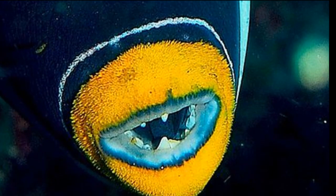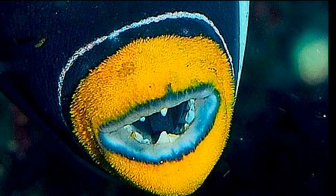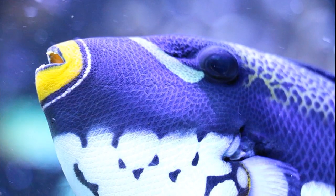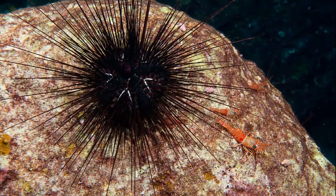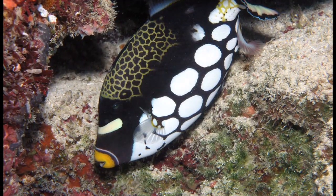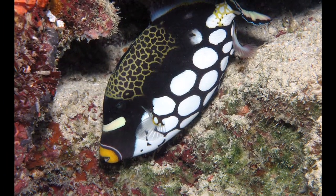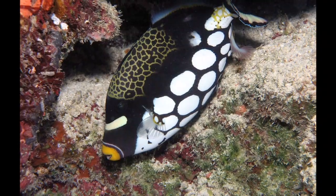Their strong teeth and powerful jaws allow them to feed on armored reef invertebrates like crustaceans, mollusks, and sea urchins. They can dig out prey from the seafloor by flapping away debris with their fins or squirting water from their mouth.